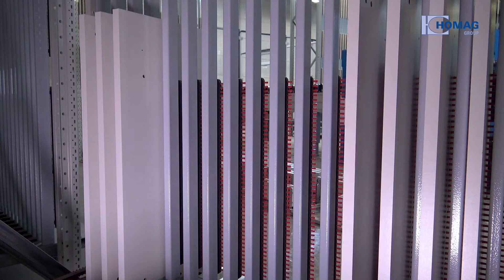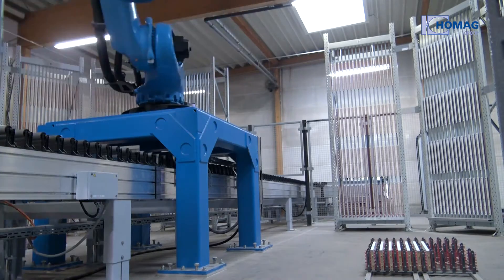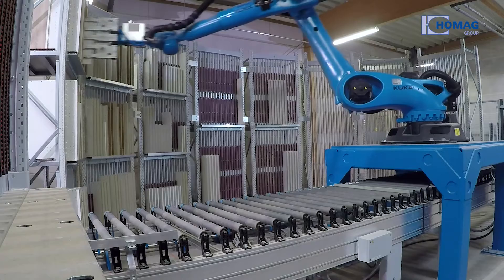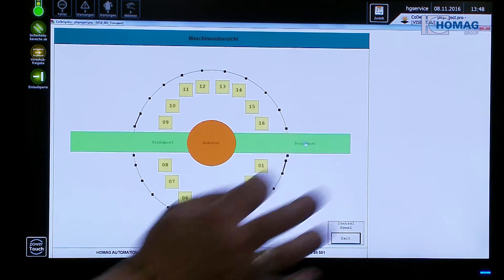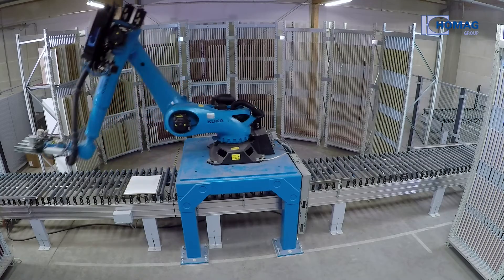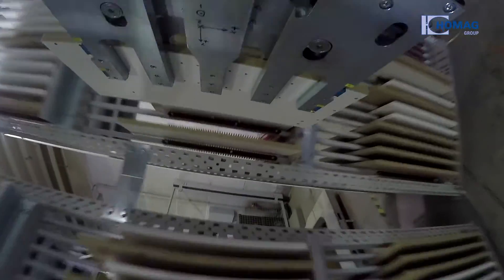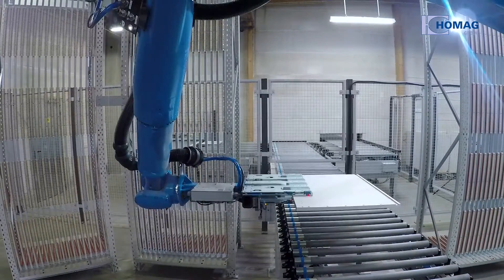The robot is the central element in the sorting cell and enables precisely plannable production processes. Each workpiece is tracked exactly. At Starke, the pieces come straight out of the drill into the sorting cell. The robot flexibly sorts the workpieces into the various shelf compartments and thus ensures variable part access for the entire production.